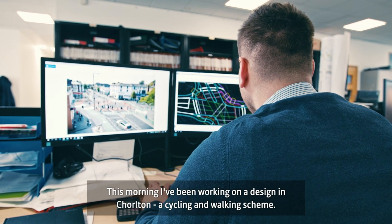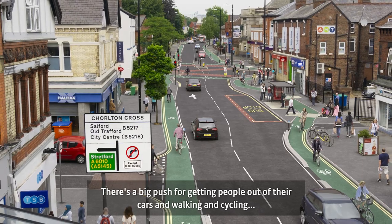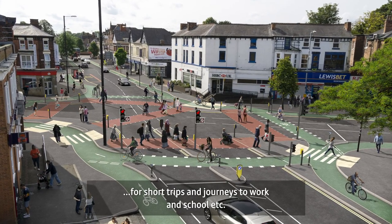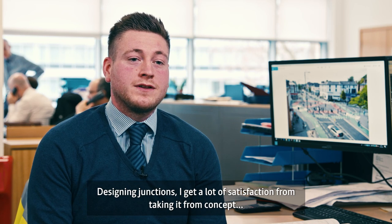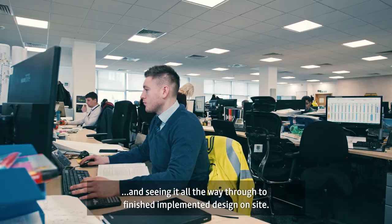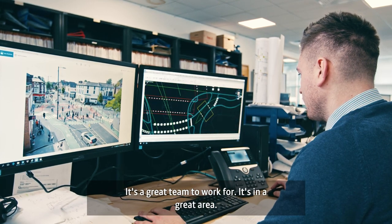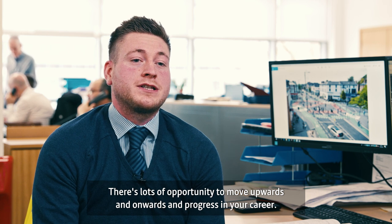This morning I've been working on a design for a Chorlton cycling and walking scheme, where there's a big push for getting people out of their cars and walking and cycling for short trips and journeys to work or schools. Designing junctions, I get a lot of satisfaction from taking it from concept and then seeing it all the way through to the finished implemented design on site. I couldn't recommend UTC more — as far as job satisfaction goes it's a great team to work for, in a great area, and there's lots of opportunity to move upwards and progress in your career.